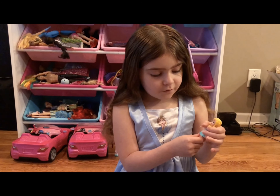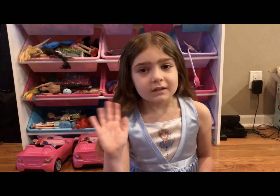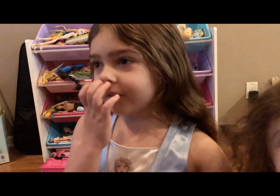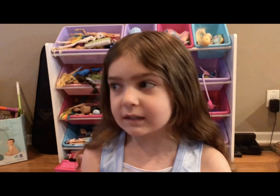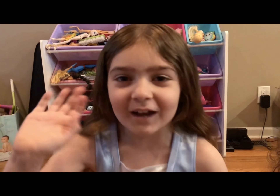Look, now it's even longer. This is how the necklace is supposed to go. Don't forget to subscribe to my YouTube channel and follow me on Instagram. If you want to keep watching me play and open toys, let us know. Don't forget to subscribe to my YouTube channel and follow me on Instagram. Bye, guys!